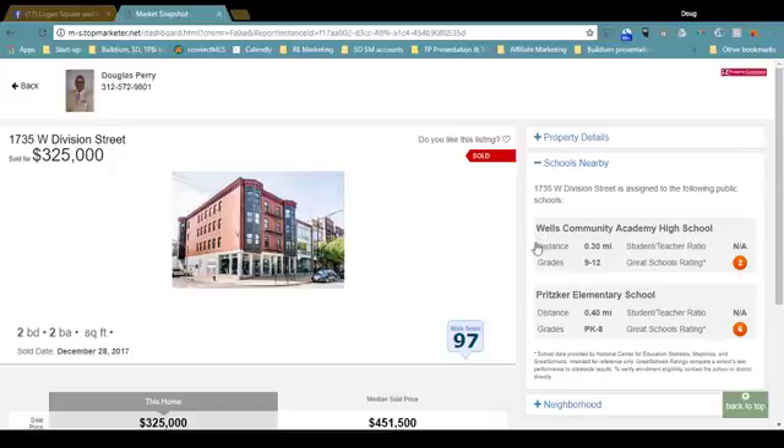Wells Community Academy High School is less than a third of a mile away — grades 9 through 12, school rating is 2, so that's not too good. Student-teacher ratio is not reported. We've also got Pritzer Elementary School. This data is provided by the National Center for Education Statistics, so they are responsible for the reporting here.